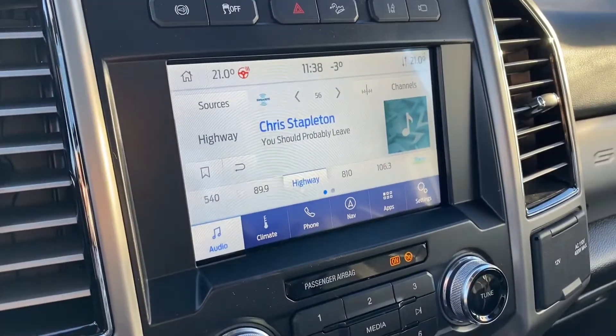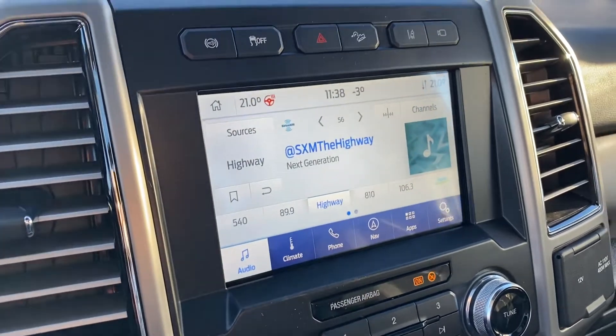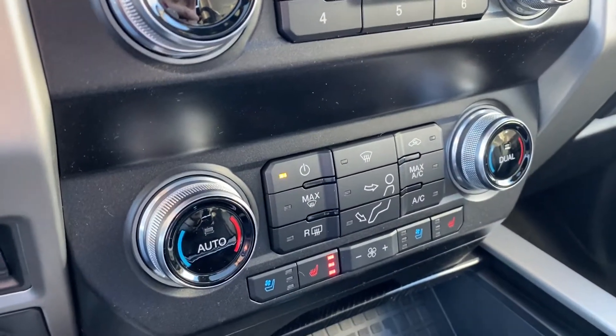You've got your display center right here. You've got your Bluetooth, climate control, navigation, heated steering wheel, and dual climate control with heated and cooled seats as well.